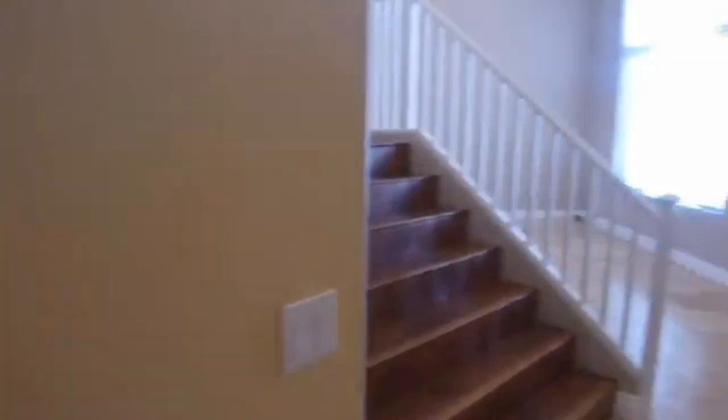They have some special features in this home which include nice storage spaces underneath the stairs, and it's lit, which makes it very handy.